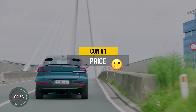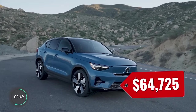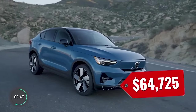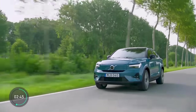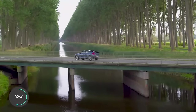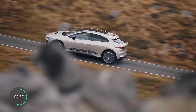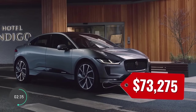Con number one — your wallet is not going to be happy: it's the price. It starts in the mid-50s and caps out in the mid-60s, which is on the pricier side for electric crossovers, and it is not qualified for the US tax credit. That makes it the second most expensive electric crossover in the US, behind only the Jaguar I-Pace at around $73,000.